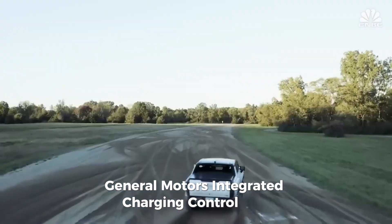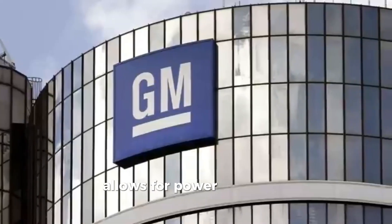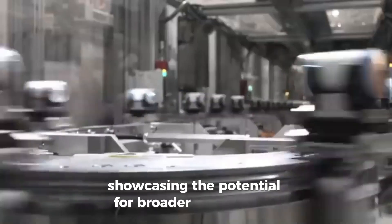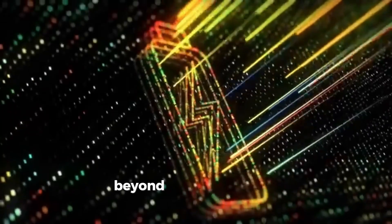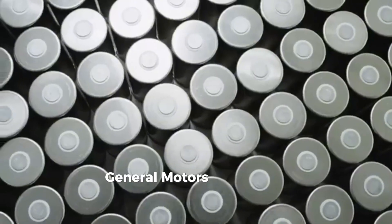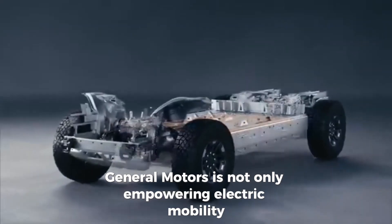Moreover, General Motors' integrated charging control unit allows for power output to other devices, showcasing the potential for broader applications beyond automotive use. With Altium, General Motors is not only empowering electric mobility, but also redefining the charging infrastructure of tomorrow.